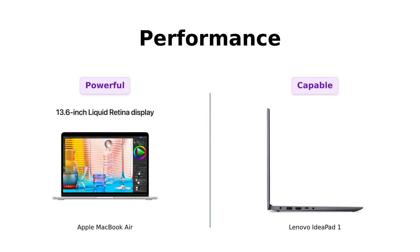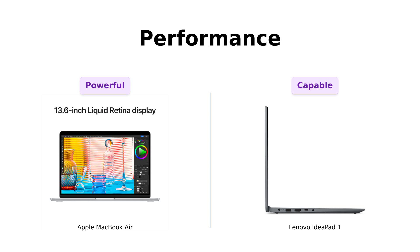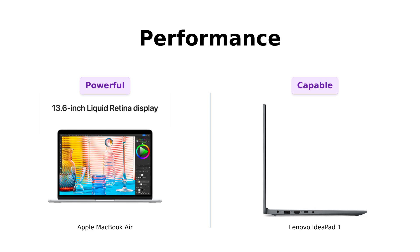Lenovo's IdeaPad One comes with the AMD Ryzen 5500U processor, which is no slouch either. It's like comparing a Ferrari to a really, really good Honda Civic — both will get you where you want to go, but one might make your hair blow back a little more. Reviewers find it performs well for its price, particularly for basic gaming and productivity tasks.